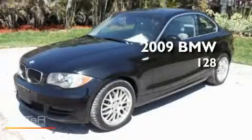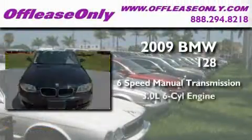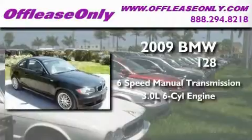This is a 2009 BMW 128. This car has a manual transmission and a 3.0 liter inline six-cylinder engine.